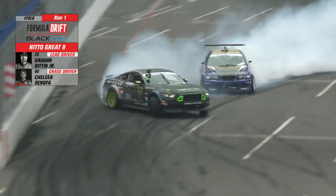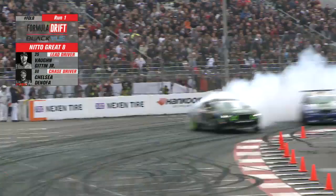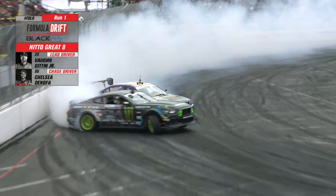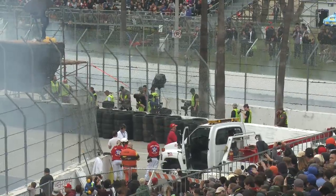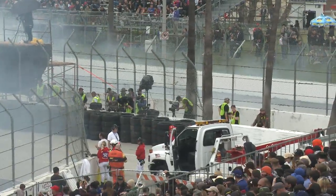Nice job. Keeps it sideways coming to the first, second — we're in the coming zone. Chelsea Denofa cannot be shaken nor stirred. Lead around that final clip is Chelsea Denofa and Vaughn Gittin Jr. Wow, great position there by Chelsea.